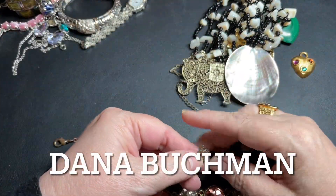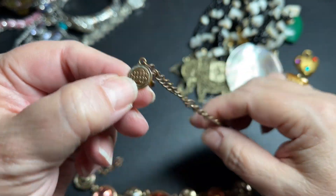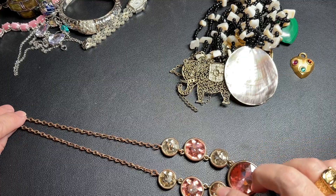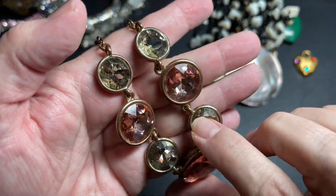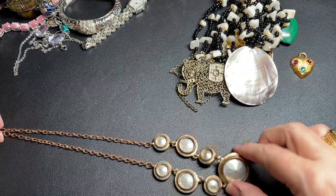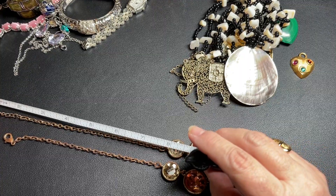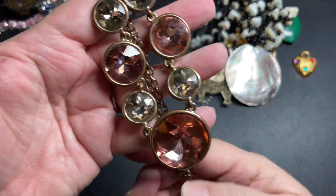Here we have a Dana — I can't remember her last name. It's an antique chain and it has pink and champagne-colored rhinestones. There is some wear on the back. It is 16 inches with a 2-inch extension. I'm just going to say $8 because of the wear.